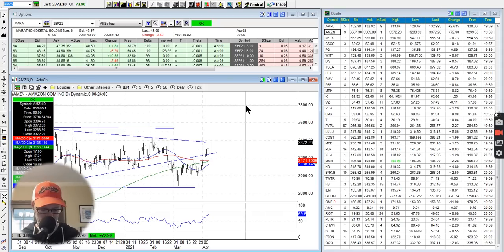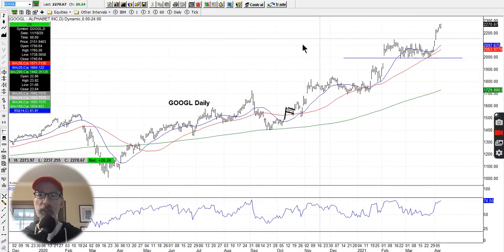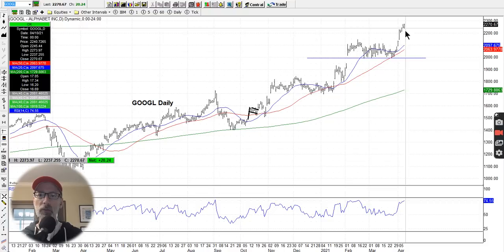Google — we look at Google, it's been very strong and making all-time new highs. It had been in a little sideways pattern and then finally bounced on the uptrending 50-day moving average, with a nice support line. It landed on support of the 50-day moving average, and that was just the impetus to keep Google moving higher. So Google is pretty strong.